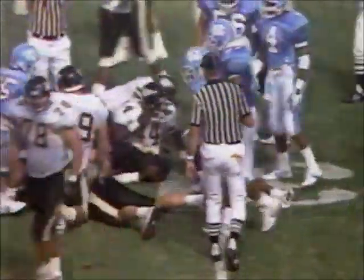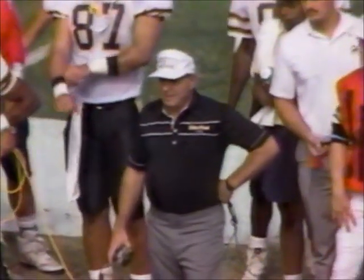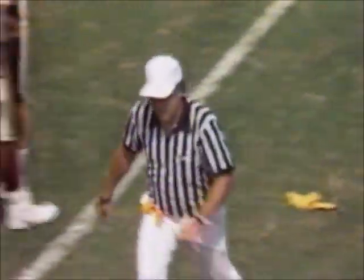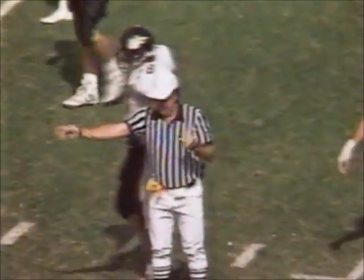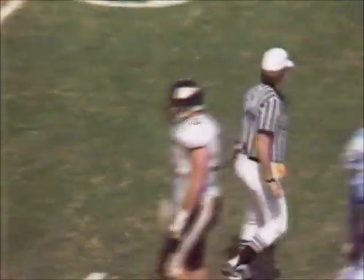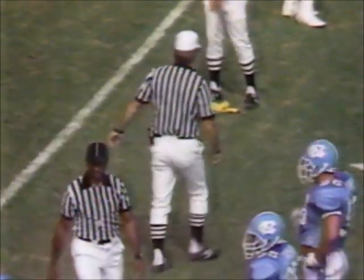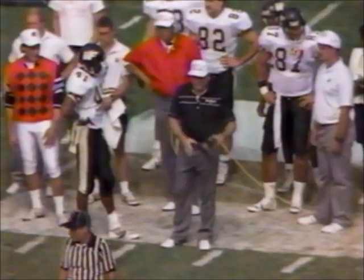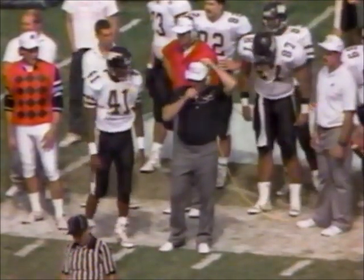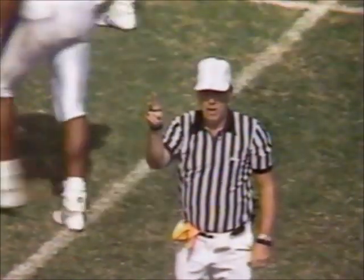Might have had an illegal block right at the end of the play. The holding call against Wake Forest. This would negate what was almost a first down run by Williams and maybe change the thinking of Bill Dooley a little bit. With 51 seconds, they might choose just to head to the locker room with the lead. Holding on the offensive team — ten-yard penalty from the spot of the foul.